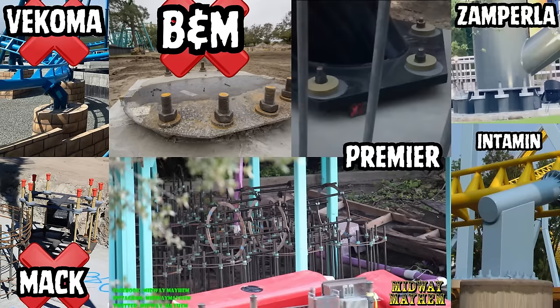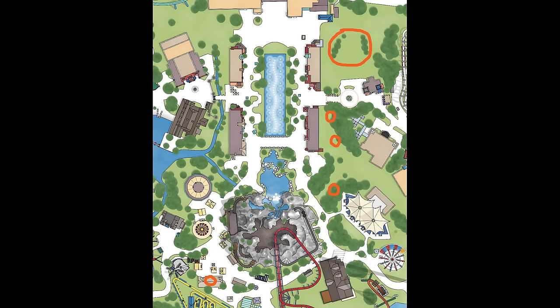Vekoma could still be using one of their other model designs so we can't fully rule them out, but it's looking very unlikely. Premier, Zamperla, and Intamin use very similar spacer and cage designs, which is where it's become very difficult. Premier has round circular cages with a slightly chunkier spacer, Intamin has the chunkiest spacer, but Zamperla has come in with pretty chunky spacers as well — so we have it narrowed down to those three manufacturers.